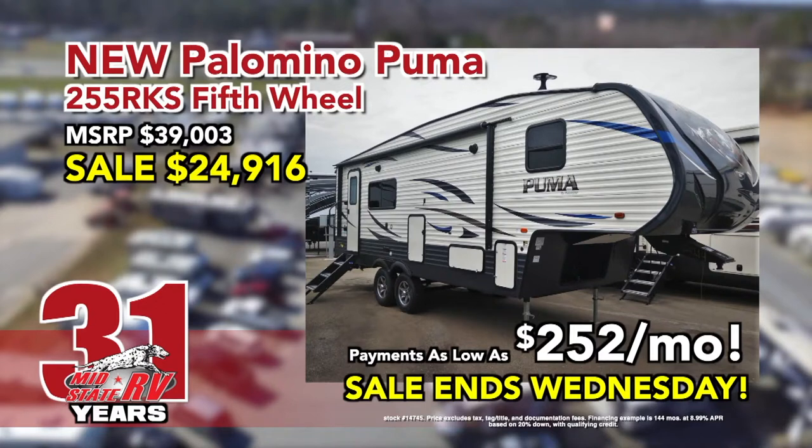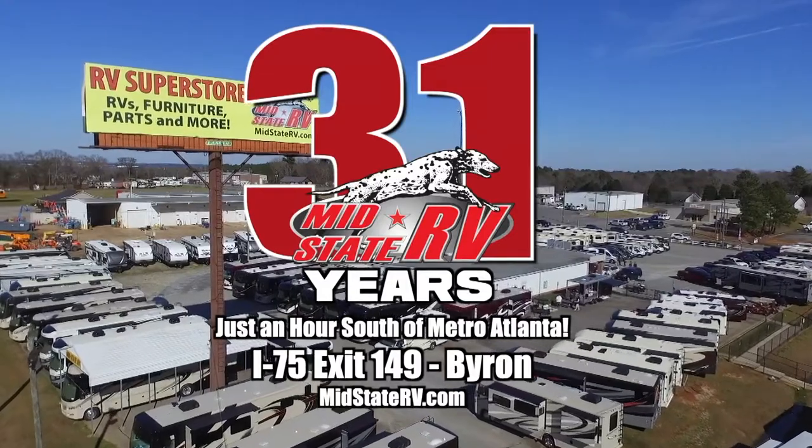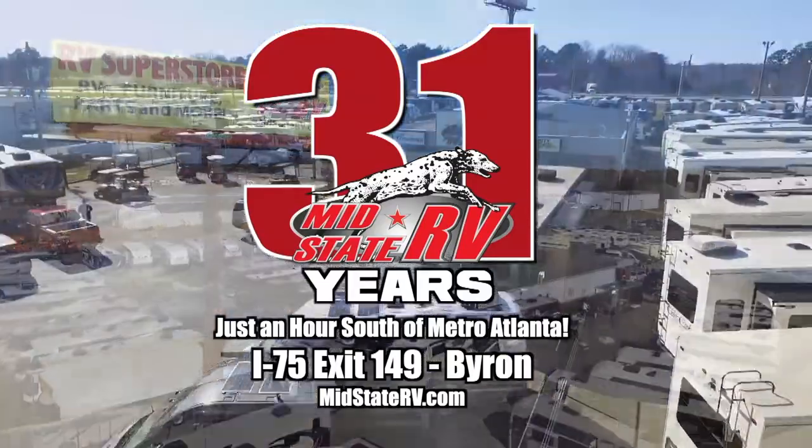New fifth wheels as low as $252 a month. Sale ends Wednesday. MidState RV, just one hour south of Atlanta, Exit 149 Byron.